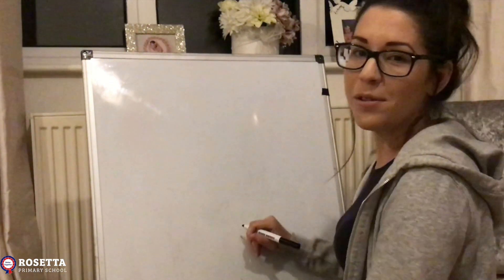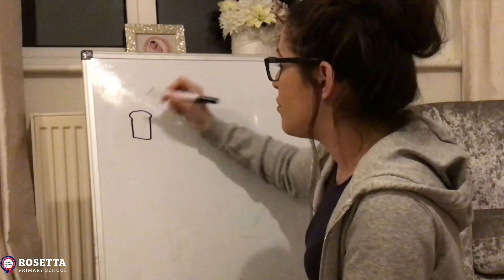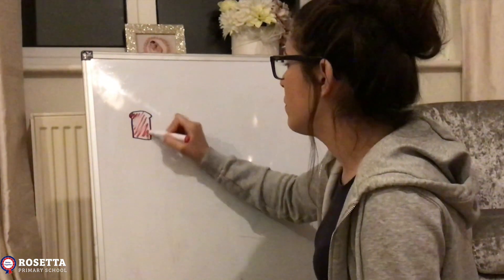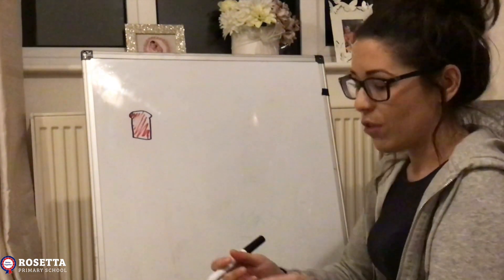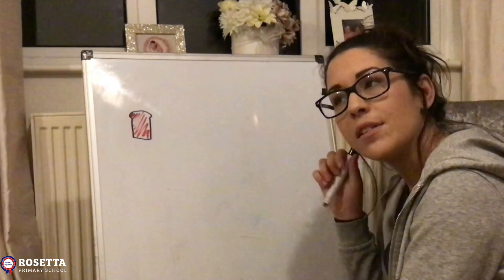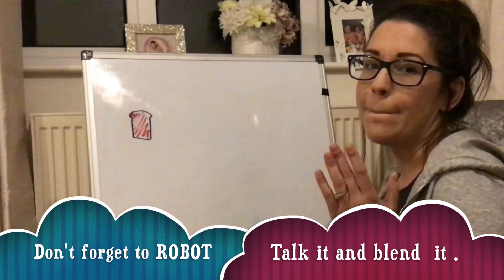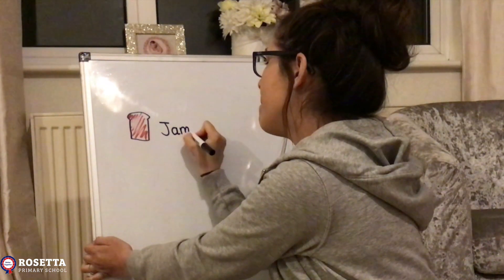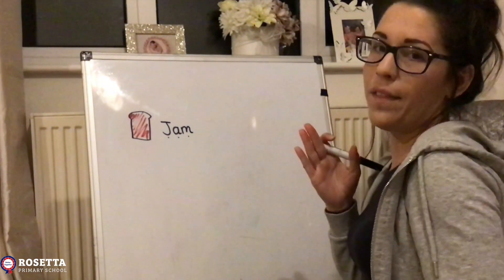My favorite snack is jam on toast, so I'm going to try and draw jam on toast. It doesn't have to be perfect - my drawings aren't great - but I'll do my best. There's my toast and there's my jam on it. Now I'm going to label my drawing - when we label it, we write what it is. So I'm going to think about the word 'jam' and listen to all the sounds: jam. Can you help me? And the next word is 'on' - what's the first sound in 'on'? 'Oh,' and the next sound is 'n' - on.